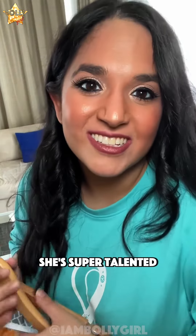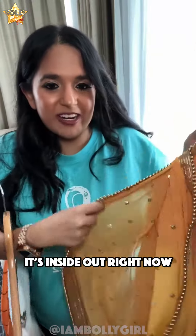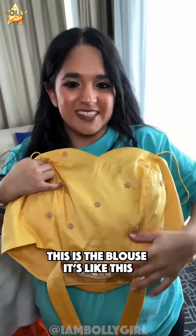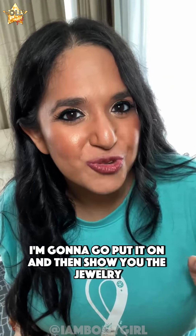The Lehenga is by Kavita Modi, or Evolved by Kavita. She's super talented and I love her designs. Look, this is the dupatta — it's inside out right now, but that's the dupatta. This is the blouse, and this is the Lehenga. I'm gonna go put it on and then show you the jewelry.